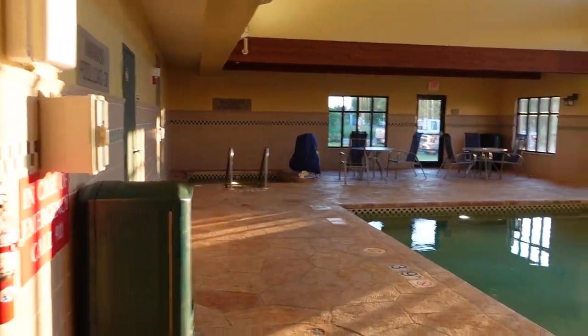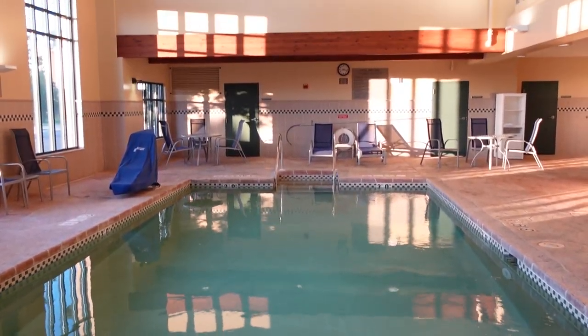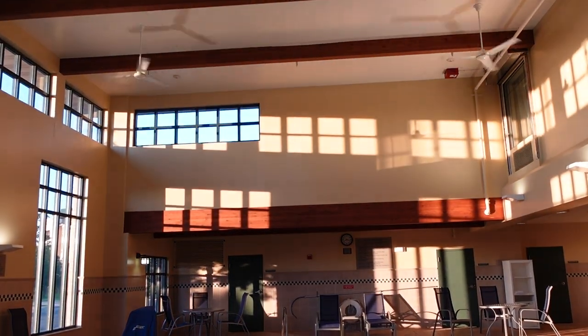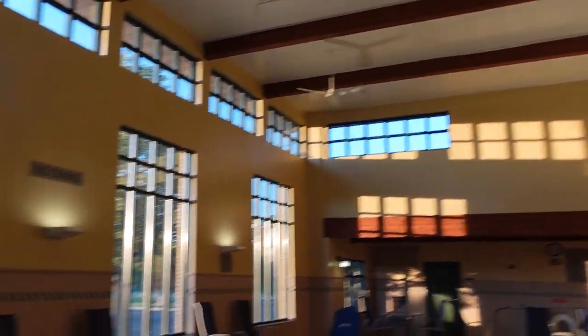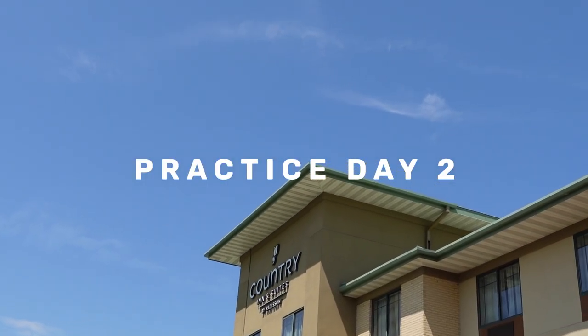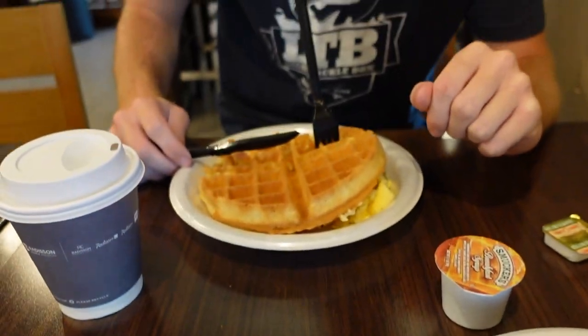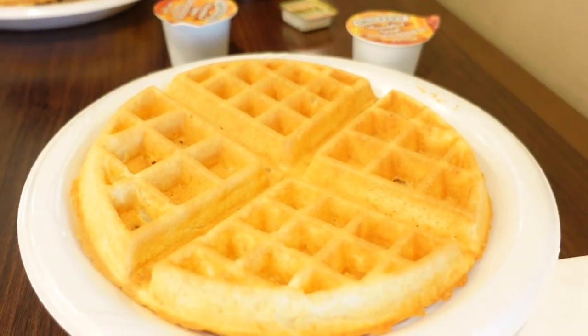Oh hot tub — wow, it's nice and warm in here. They have such a good selection here, it's awesome — I love the waffles.